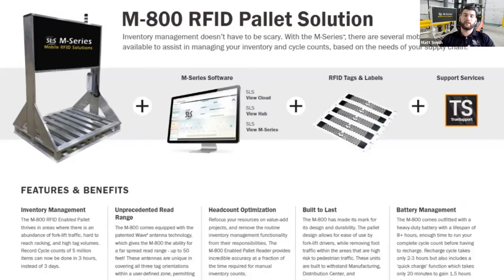The M800 integrates well into the full SLS View software suite, in which we leverage shipping verification, inventory management, receiving, pick and pack, and all sorts of different things. Cycle counting is a small piece of that which, put together with everything else, creates a very good inventory management solution. We can provide that, as well as the tags for the solution and the service and support.